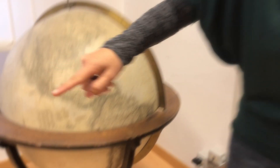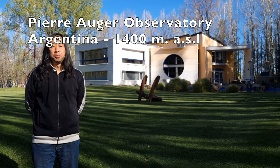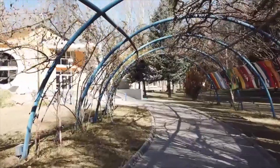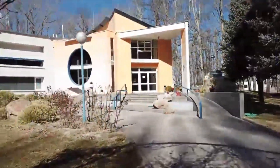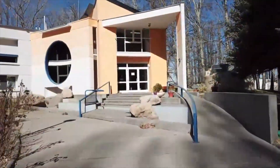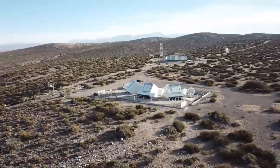Now it's time for our second stop. From Mexico, we go to Argentina. I am Kikaru Sandoval working at the Pierre Auger Observatory, the biggest observatory constructed by many countries to study very high energy particles. It is in Malargüe City, Province of Mendoza, in Argentina.